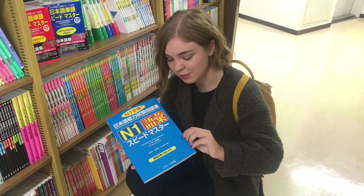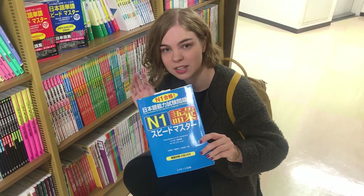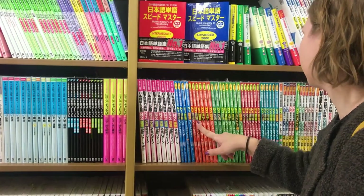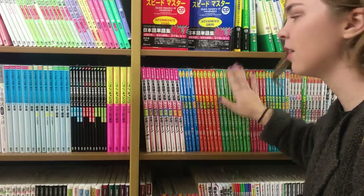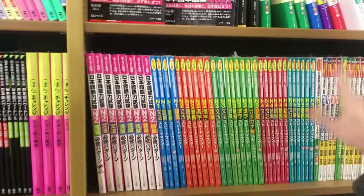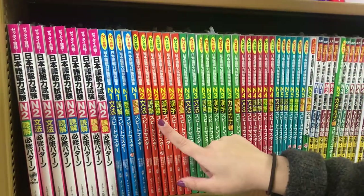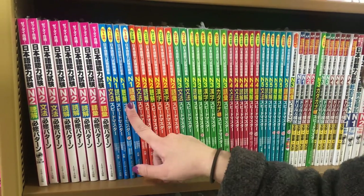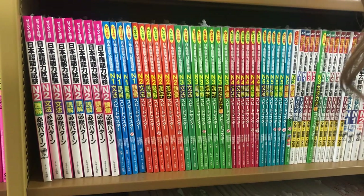They do have books for the N2, N3, N4, and N5 as well, so it covers the whole JLPT range. They also have books for kanji, listening, and grammar in addition to vocabulary, but I've only used the vocabulary one so that's the only one I can really talk about and recommend.